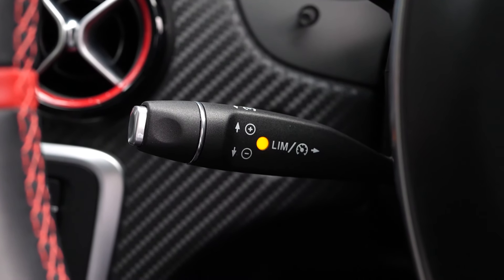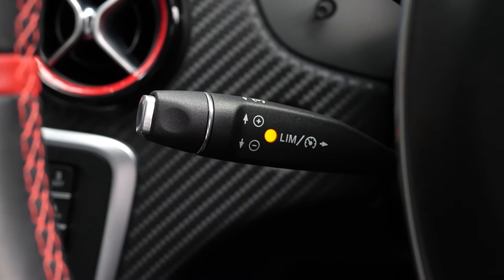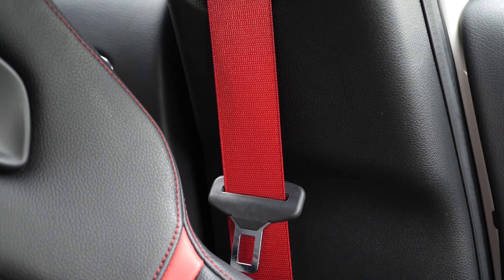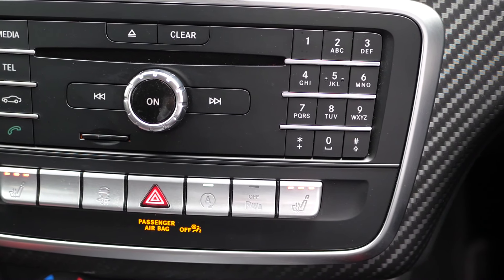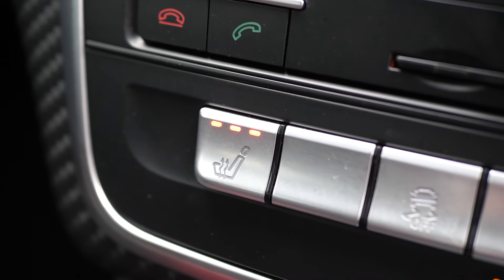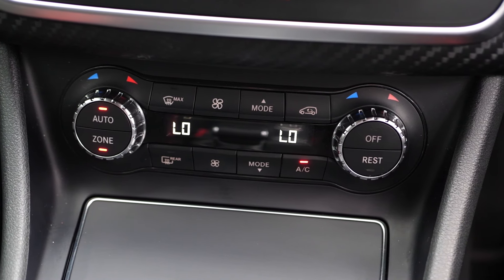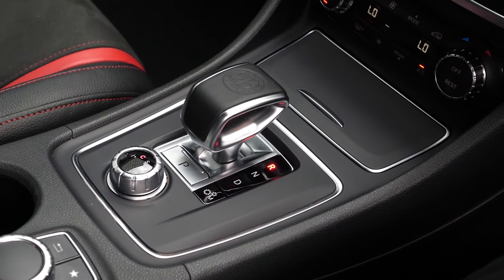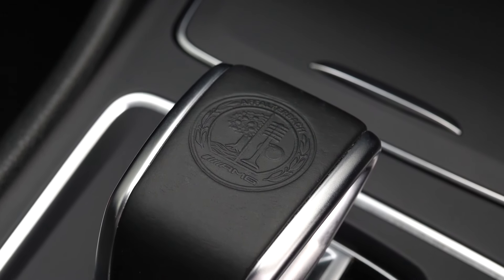Just behind that you've got access to the cruise control function, and you've got the red seat belts here to match the red stripe on the seats. On the centre console you've got access to the heated seat functions as well as the dual climate control. On top of the gear selector you can see the Mercedes-Benz embossed logo.